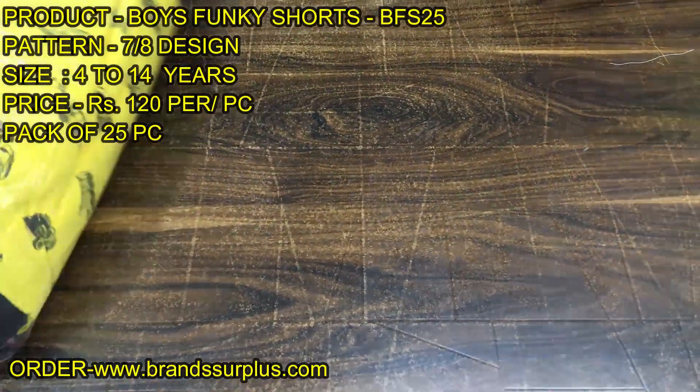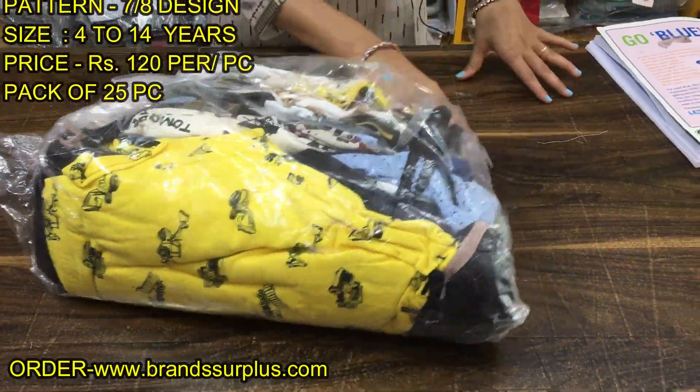As you can see, this is a 25-piece bundle. Thank you, stay happy, stay safe.